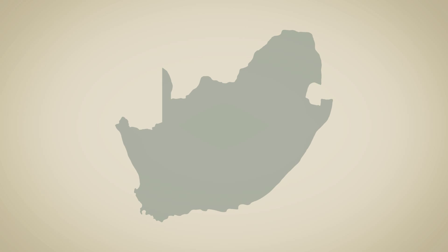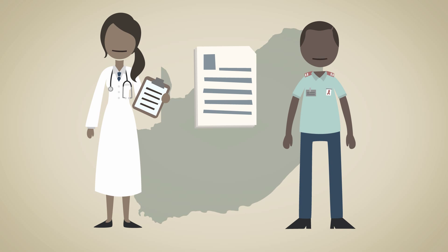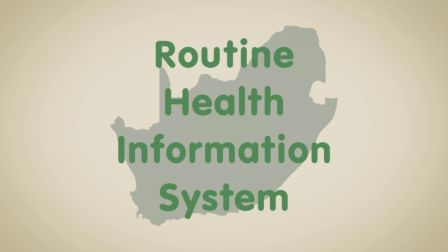In South Africa, we collect, store, and share this anonymous data using what's known as a routine health information system.